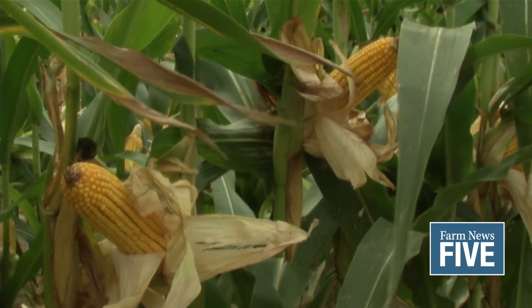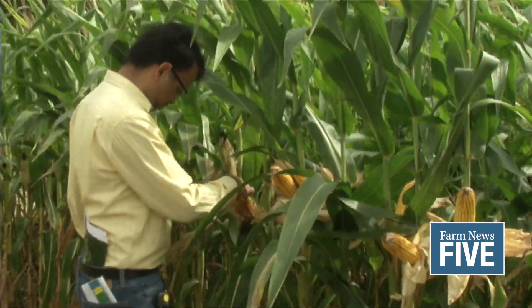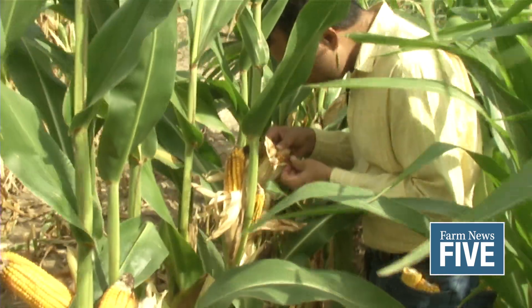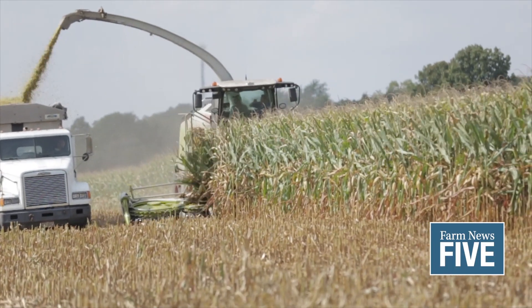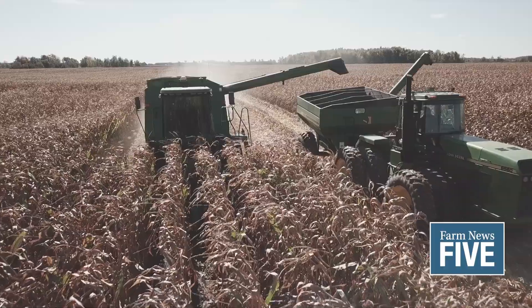Researchers and extension educators at Michigan State University and other land-grant institutions have put together several resources to help growers determine growth potential in their corn. The first tool is the automated weather network station that Michigan State University has, called EnviroWeather. You can just Google it to find the information. It has more than 70 stations throughout the state, where you can find the closest station to your field and see where growing degree day accumulation has been based on planting time. It also estimates the next week's accumulation for you.